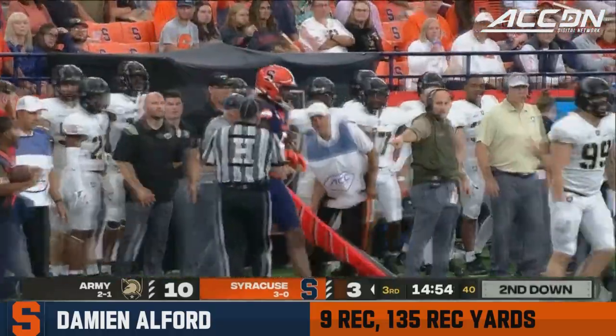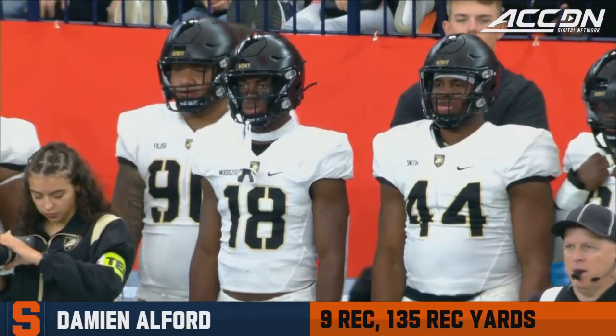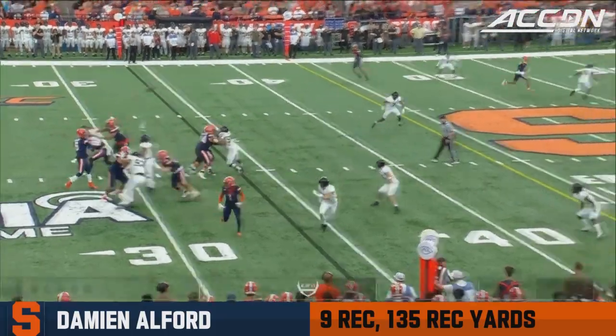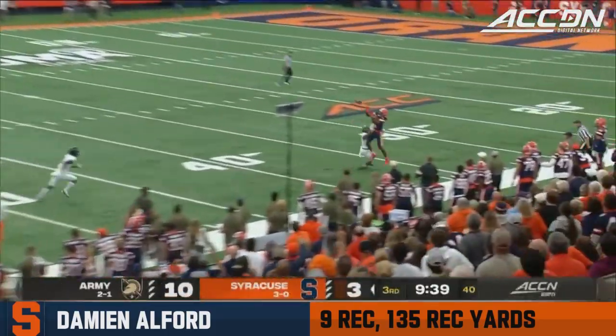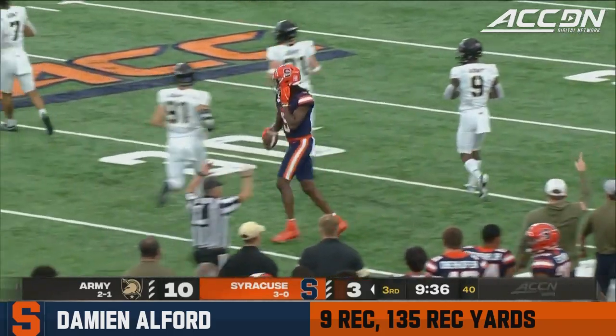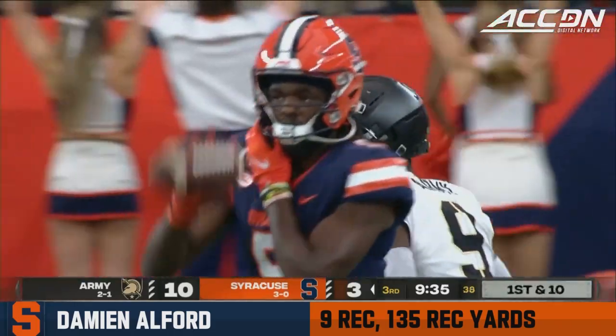Schrader with an easy out to Alford. My hats are off to them, and I salute them for their service. Schrader looking to go up top, trying to find Alford. Uses that radius to bring it down — he was working on Cam Jones — and a big gain for the Orange.